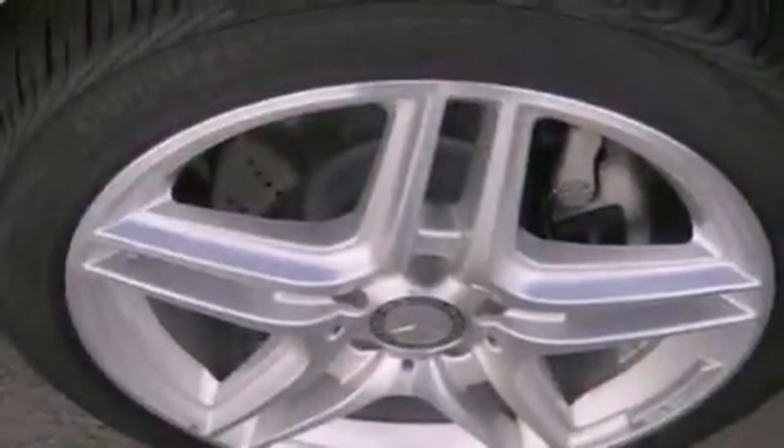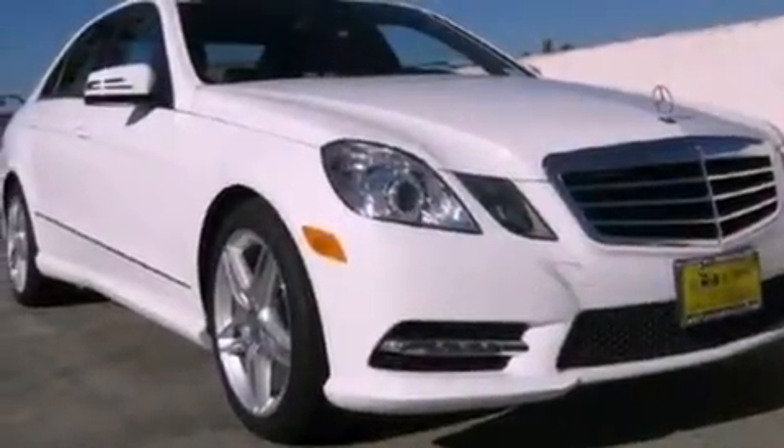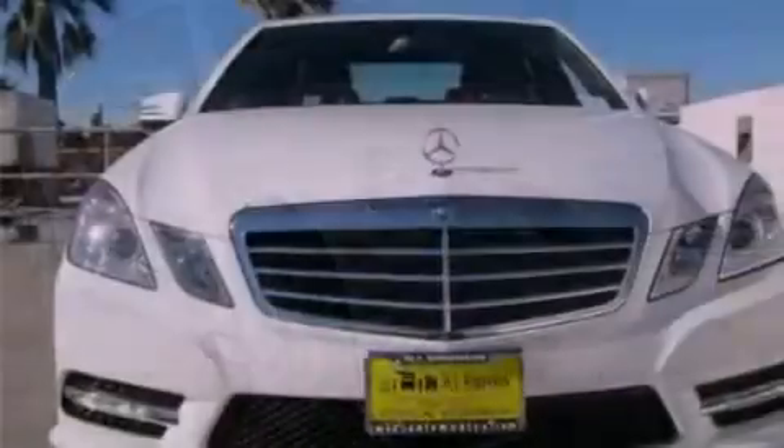Also included are a security system, front fog lights, a traction control system, an auto-dimming rear-view mirror, and rain-sensing windshield wipers that can turn on automatically if their sensor identifies water on the windshield.